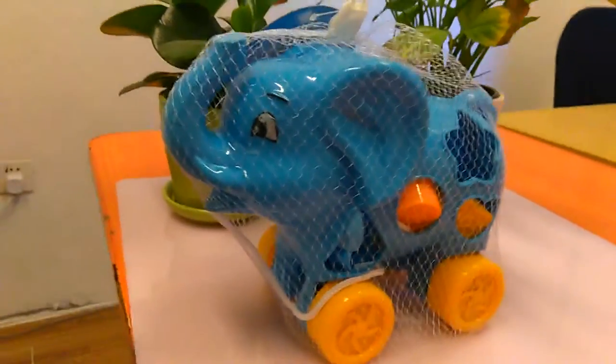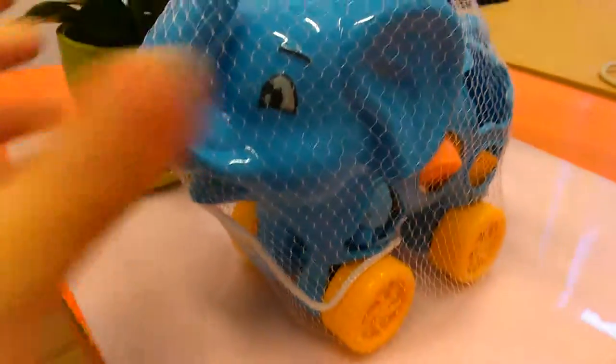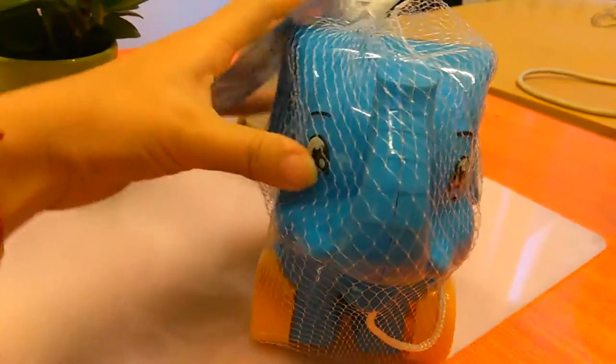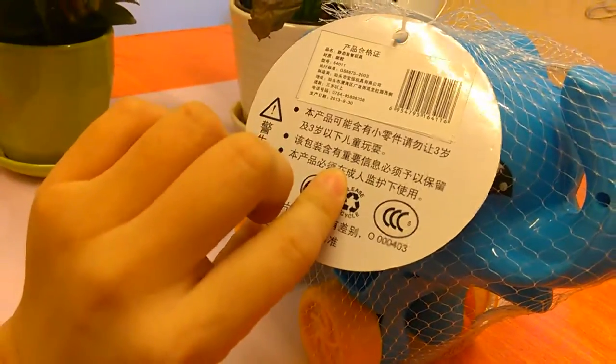We can see this toy — it is an elephant in a blue color. This elephant only costs about ten dollars, it is less than ten dollars.